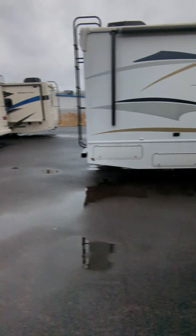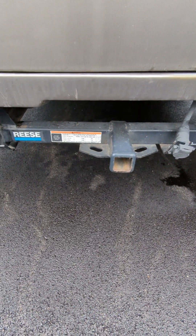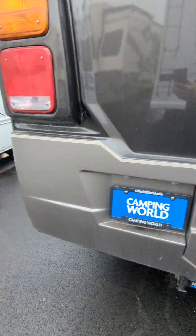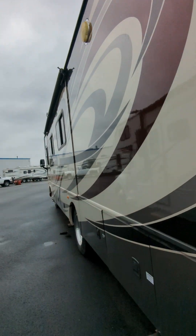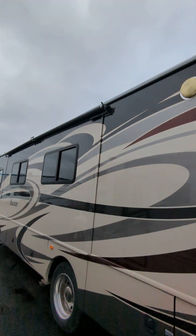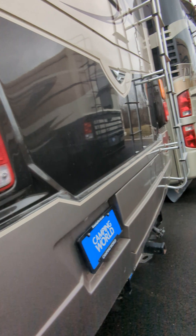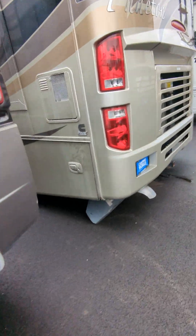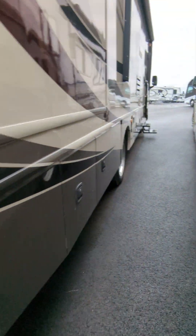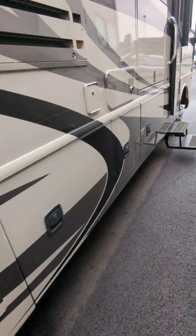Out back you do have a max tow capacity of 5,000 pounds, so plenty of towing capacity here. This is a V10 gasser. We see slide toppers on the outside, which kind of speaks to how the last owner took care of it. Everything looks great.